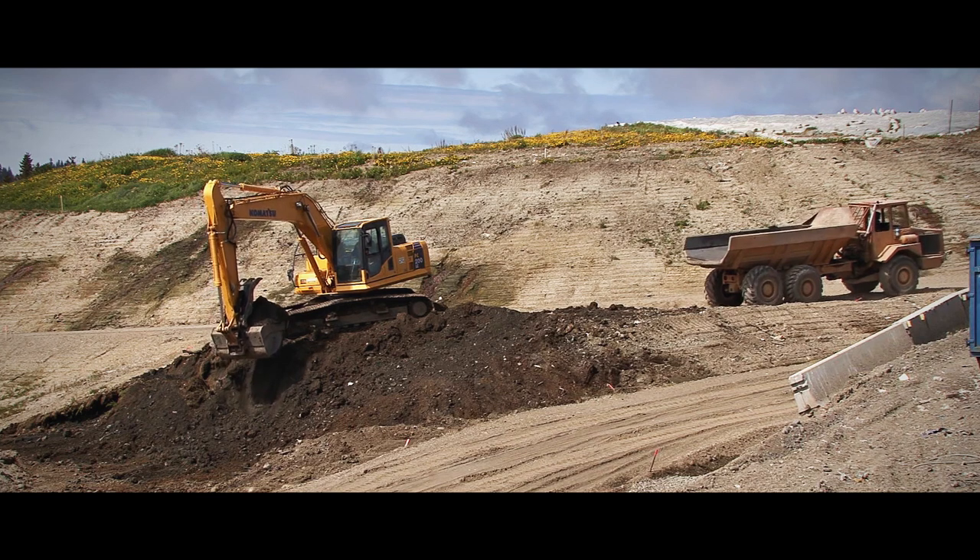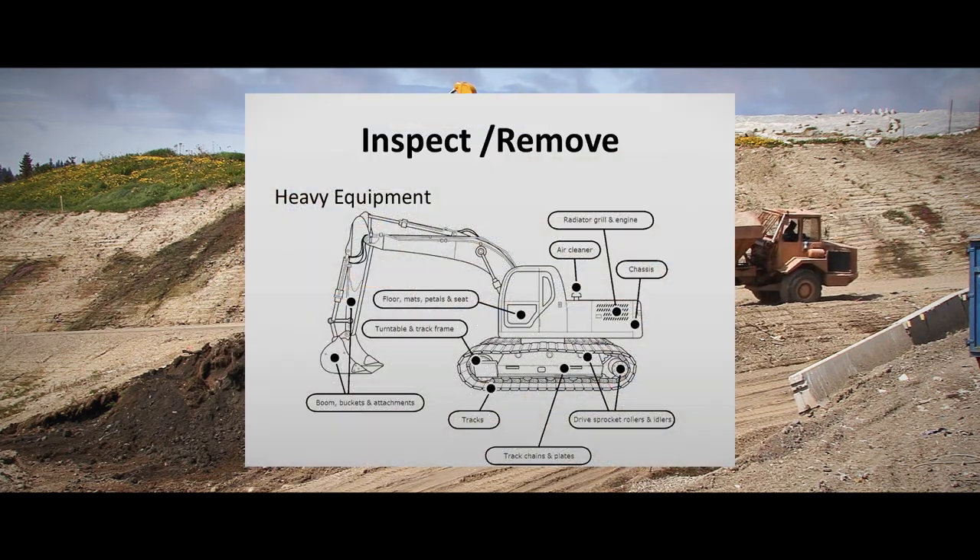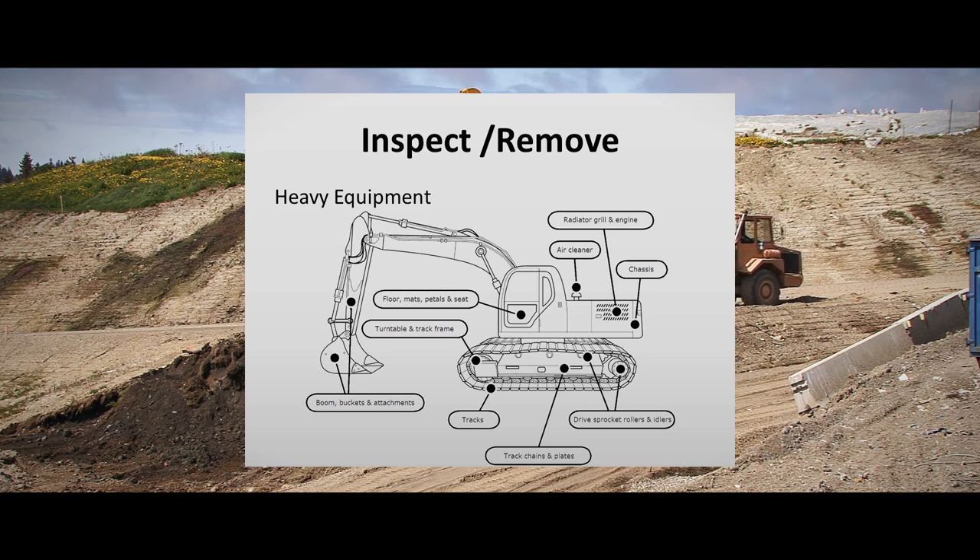If your work or play involves heavy machinery, then this diagram may be helpful. There are many different types and models of heavy equipment, so please consider what parts may have come in contact with invasive species and check all the places that an invasive species could be hiding.